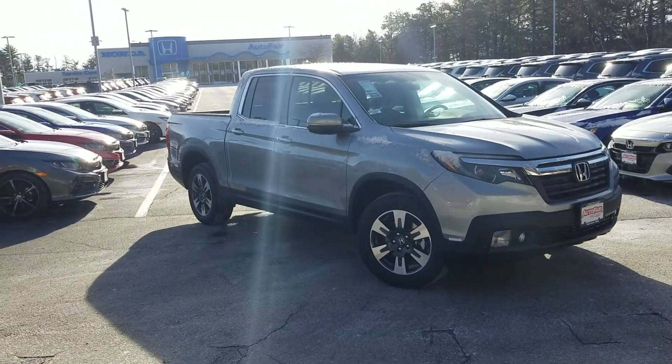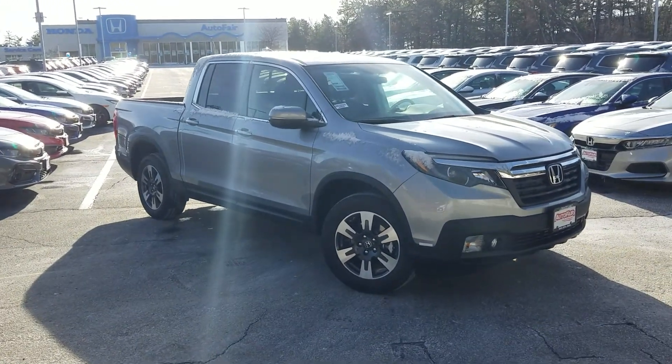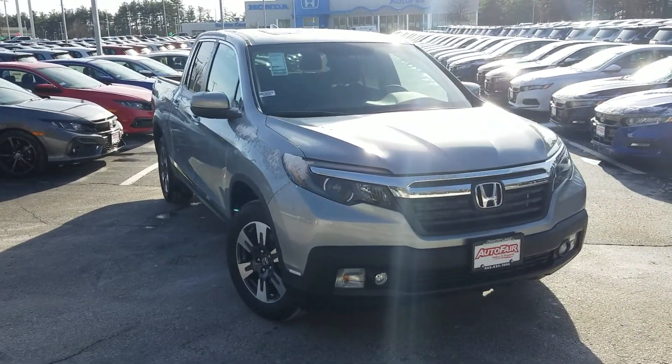Good morning James, this is Jeff Rendlinger with AutoFair Honda, standing here with the 2019 Honda Ridgeline RTL. This is a fantastic truck — it is consistently ranked at the top of all major auto publications, so congratulations to you for thinking outside the box and choosing the Ridgeline.